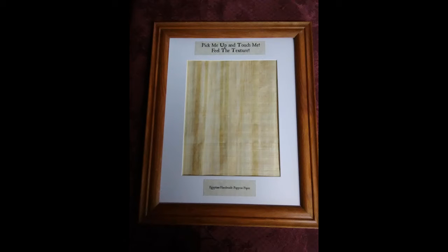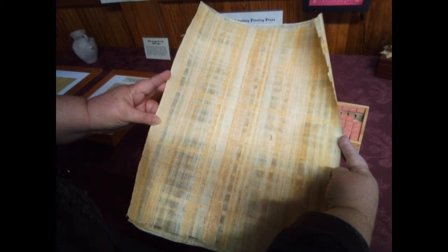The first frame you will encounter at this exhibit is papyrus paper. Papyrus is a type of reed that grows in Egypt. Writing material has been made from papyrus for centuries. It is from this word papyrus that we get our word paper.